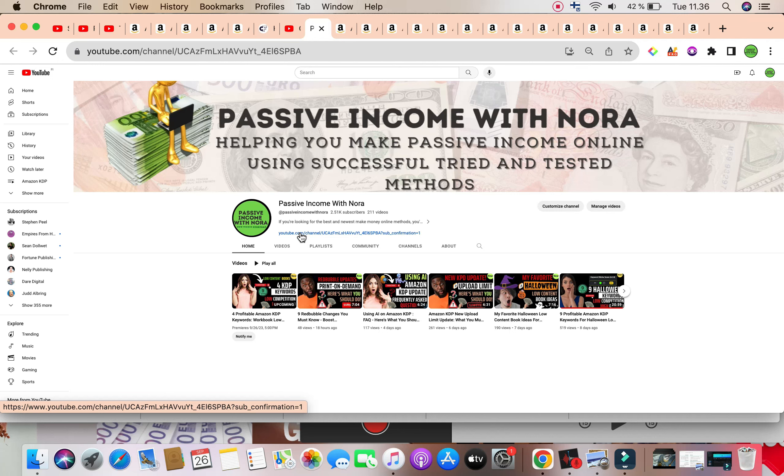I'm using a total of four free Chrome extensions to analyze the profitability. I have discussed these Chrome extensions in depth in a previous video, which will be linked in the description box below as well as pinned in the comment section below this video.